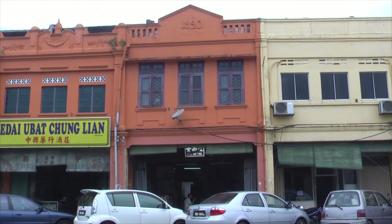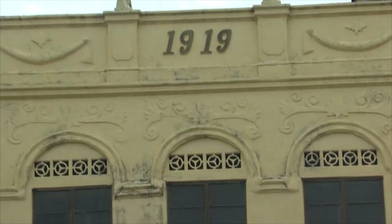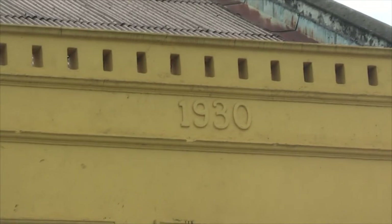By 1919, brick shop houses were built and the old wooden shop houses faded away.